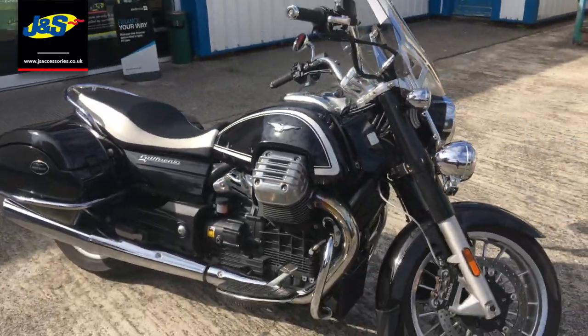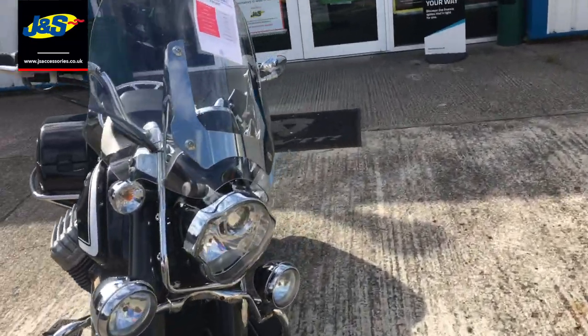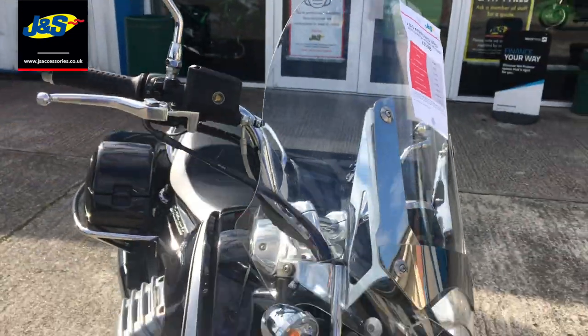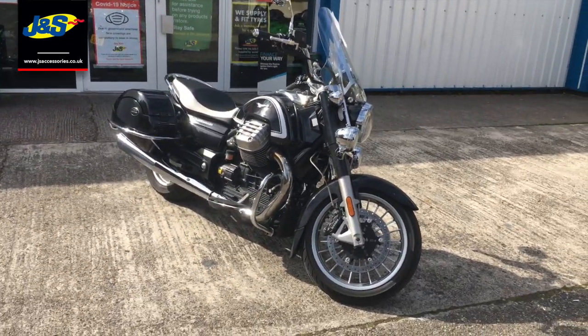There you go. The sun even shines out on the end there as well for you. So all that can be yours for just £10,995. Any questions, give us a shout. Stunning bike. Speak to you soon, take care.